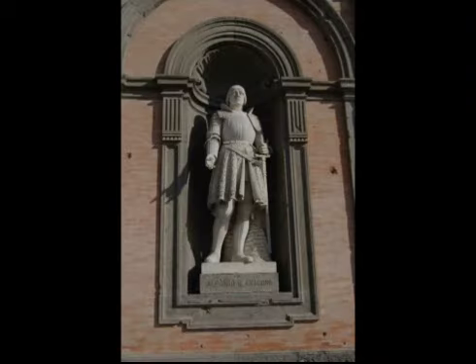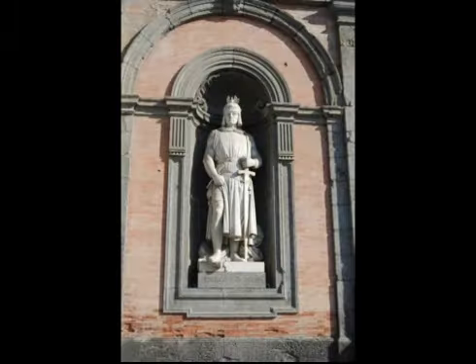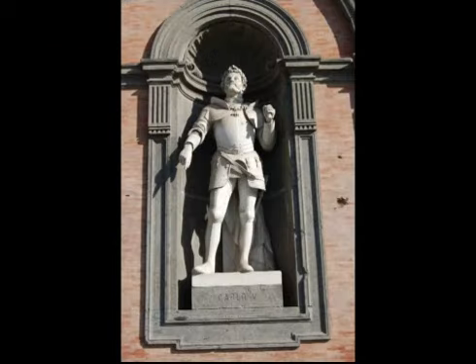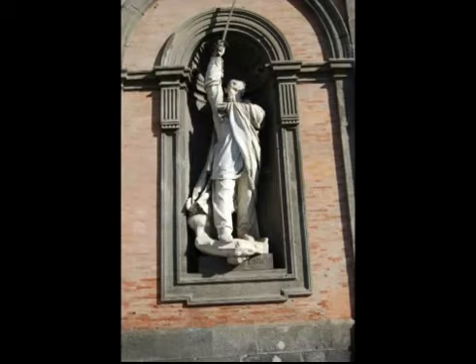According to Neapolitan people and their sense of humour, if you start looking from the first statue on the left side of the palace, paying attention to their posing, the statues seem to say: 'Who made a mess right there?' — 'Not me,' 'I was the guilty one,' 'Let's punish him.'